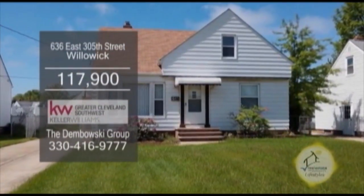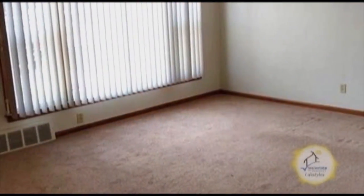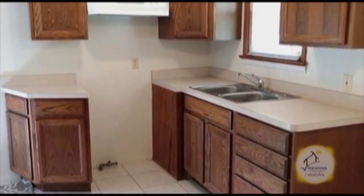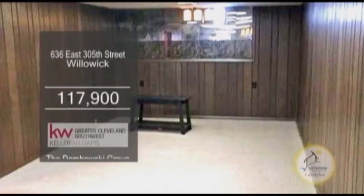A bungalow in Willowick. This home offers three bedrooms and one bath. The living room has a large picture window to allow natural sunlight in. The charming kitchen is a great place to whip up a gourmet meal. The partially finished basement could be used for a man cave.